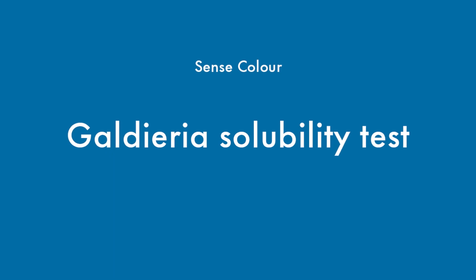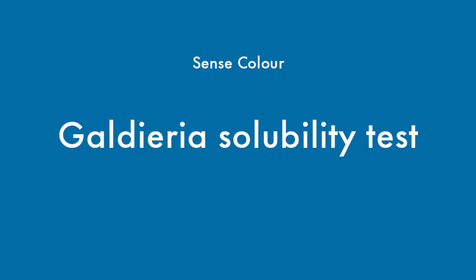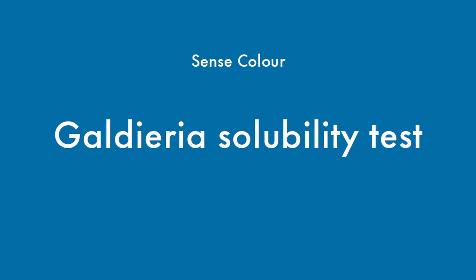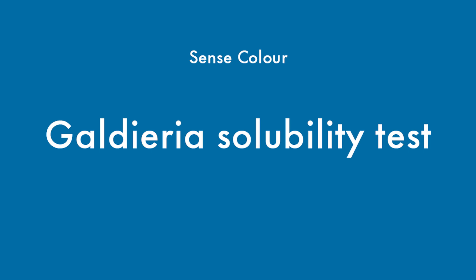The solubility of colors is important for ease of use in food manufacturing. That's why we developed Galderia Blue to be a quick-dissolving, low-dusting powder. We'll show you how it compares to spirulina.